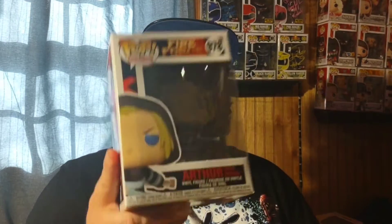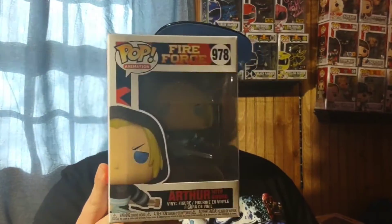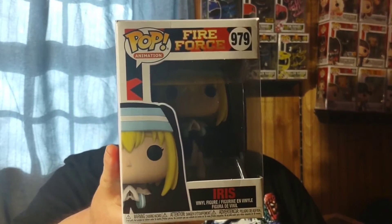Another pre-order from Amazon: Arthur from Fire Force. It's a pretty good anime and the characters look great in pop form. It would have been cool if his sword or the stripes on his outfit glowed in the dark like they appear in the show, but it's still a cool-looking pop. Also from Fire Force, another Amazon pre-order came in: Iris, another character I wanted to add since I'm collecting that line.